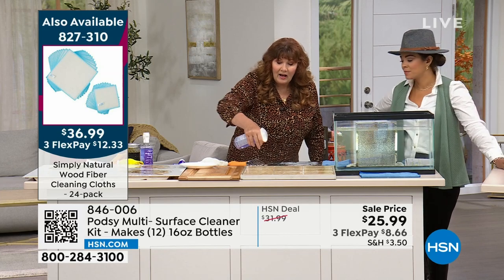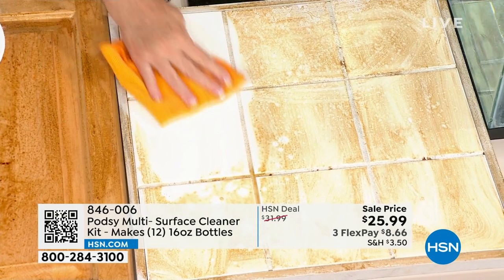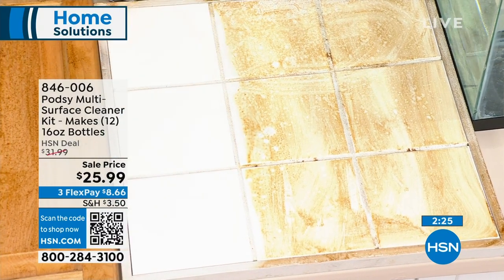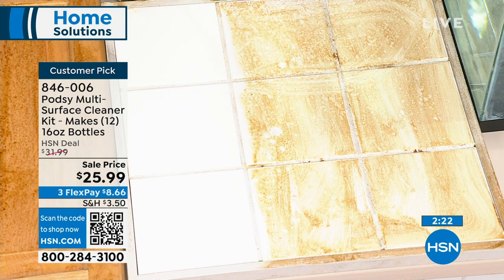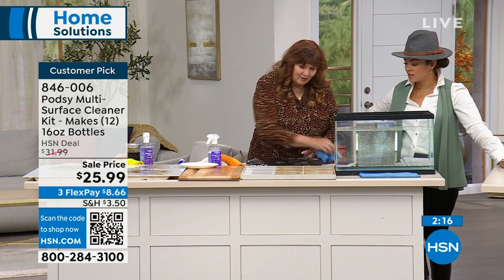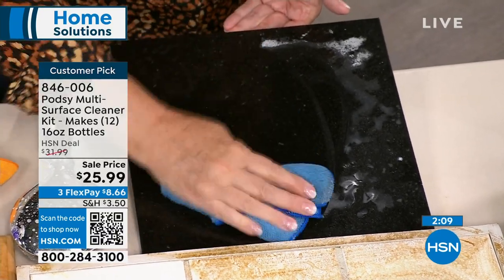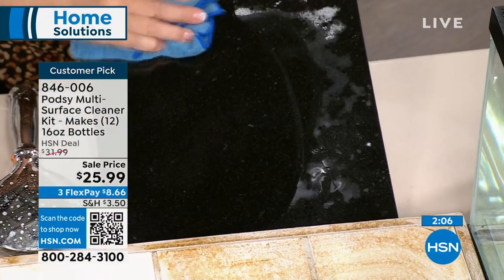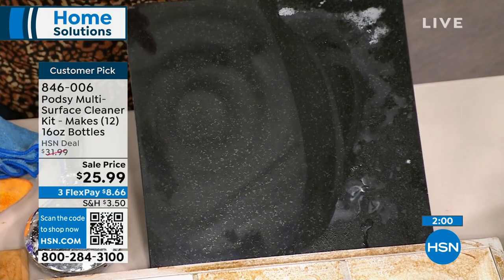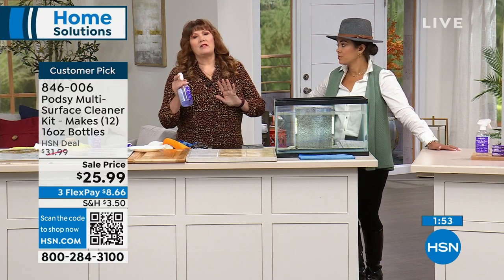Your tile, bathroom fixtures, soap scum, toothpaste — it does a beautiful job, even on grout. We have some toothpaste here — it cuts through absolutely beautifully. Also awesome on stainless steel. I was concerned about my refrigerator showing on TV, but look at the shine you get with that. It removes every little fingerprint and works great on stainless steel. The kitchen vent filters over your stove — instead of buying replacement filters, spray them with Podsy. This makes 12 bottles.